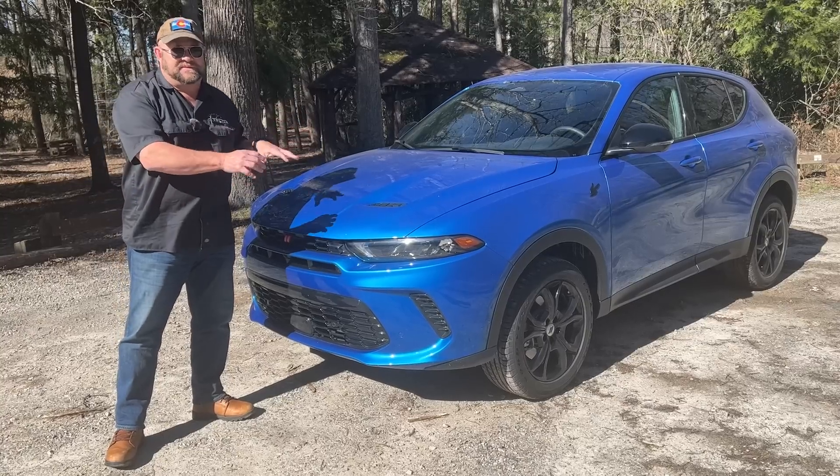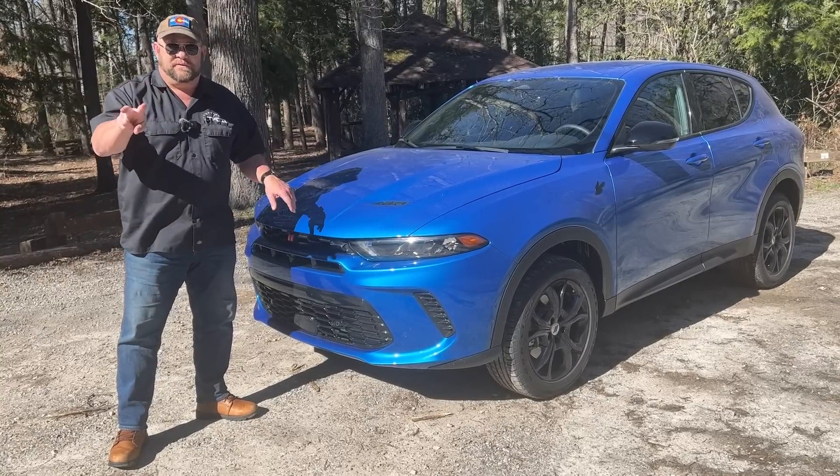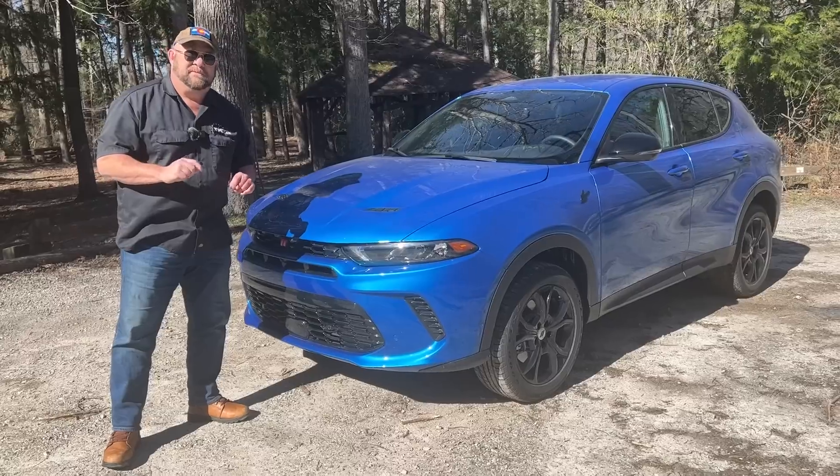Essentially, this is the base version of the GT with a couple of options on it. There are two versions of this vehicle: the GT and the RT. The RT is a plug-in hybrid, which I'm going to cover in a different video.